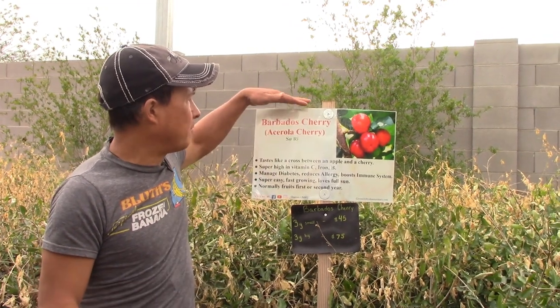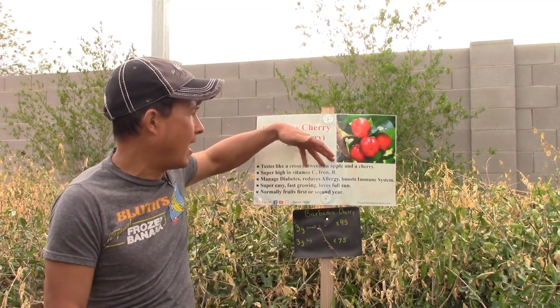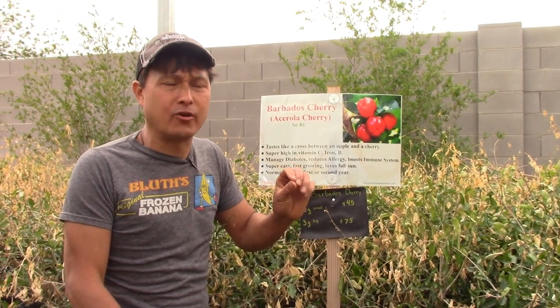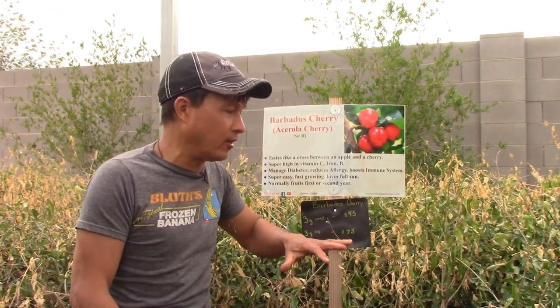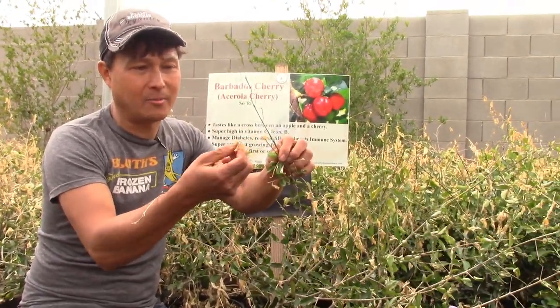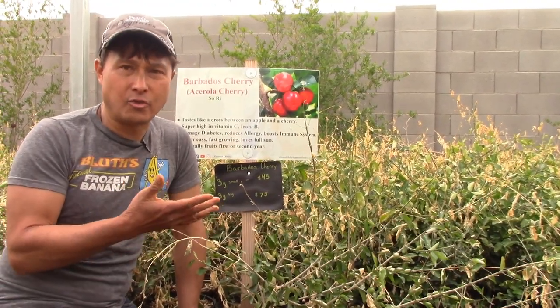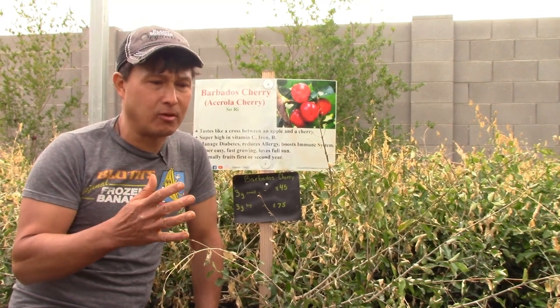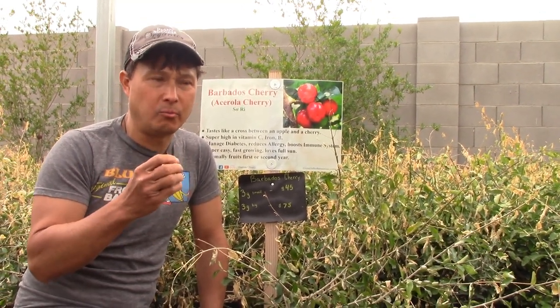Another low-maintenance crop for Phoenix is more of a tropical: the Barbados cherry or acerola cherry, which tastes like a cross between apple and cherries. I'd encourage you to ask Seamus for the purple variety — it has more anthocyanin content. The Barbados cherries are super easy. You might need to protect them from winter the first couple of years, and then you're good. Some of these trees arriving in March may look a bit brown at the tips — that's because many are brought in from warmer states and have experienced cold nights here.